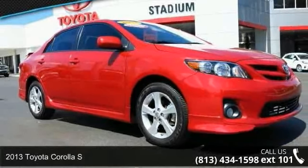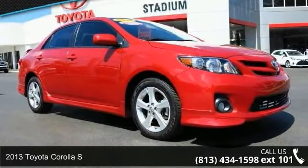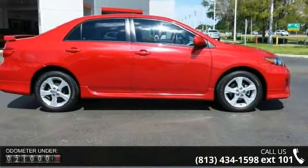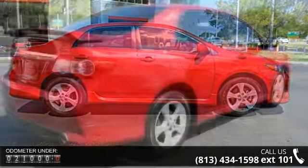Imagine yourself in this 2013 Toyota Corolla S. This may be the set of wheels you've been looking for. This vehicle comes with a reliable 4-cylinder engine, connected to a smooth shifting automatic transmission.